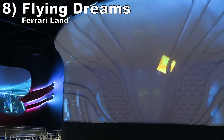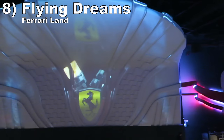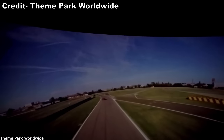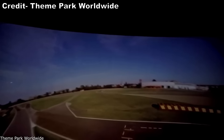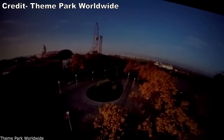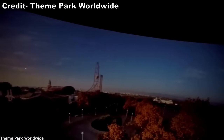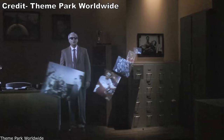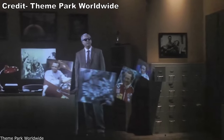Number 8 is Flying Dreams at Ferrari Land. This is a good flying theater. The motion is well synchronized and you have some nice visuals between the Ferrari factory, famous landmarks, and finally Ferrari Land. But as with Racing Legends, the pre-boarding experience is infuriating — you have four different pre-shows and holding rooms.